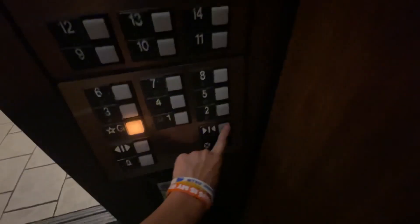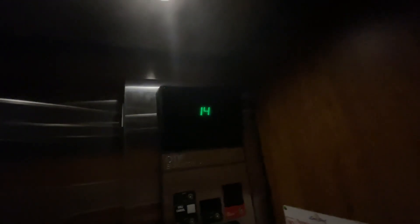We have to wait for the door to close. Can't see — little bit.